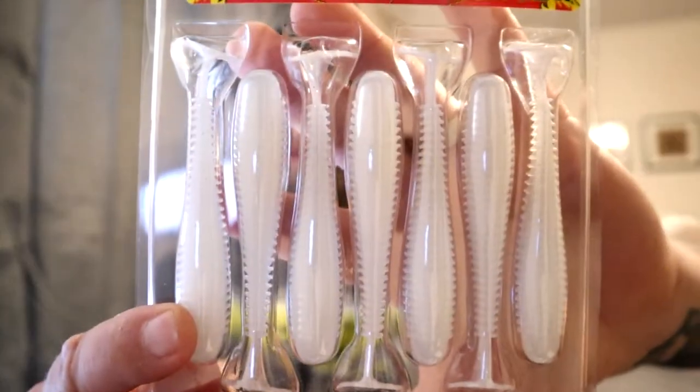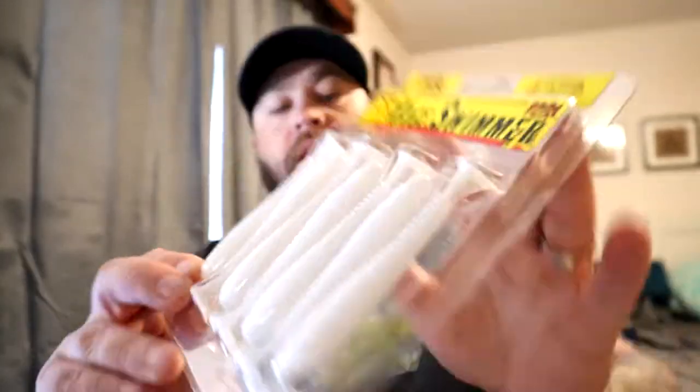Right off the jump, super excited — we got the three and three-quarter inch Rage Swimmers from Strike King. These are one of my favorites, and this color — pearl flash — I've actually got these in the boat right now. Great color, one of my favorites, probably my favorite all-purpose smaller swimbait color. That pearl is just phenomenal.